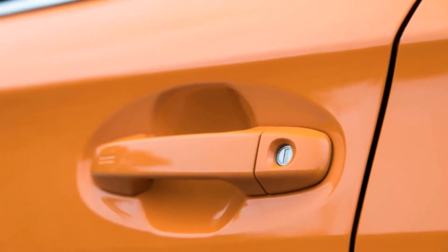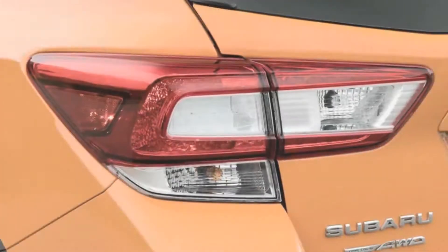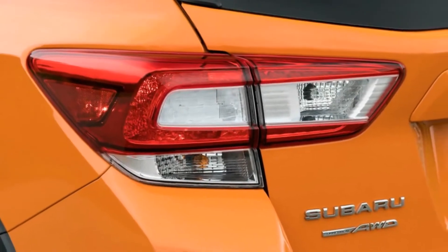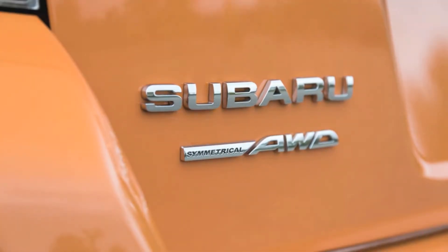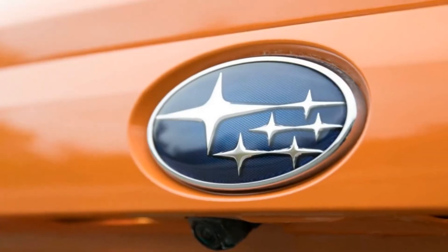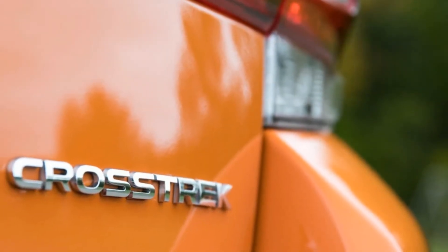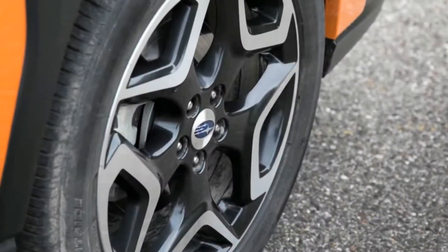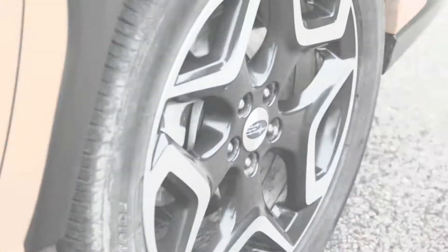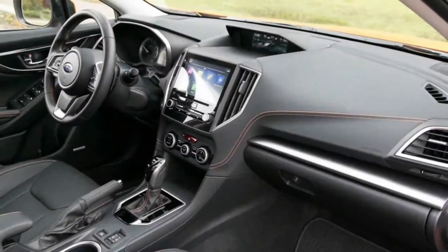The second-generation Crosstrek arrived for the 2018 model year riding on the same Subaru global platform as the Impreza, and it's the same sort of lifted wagonoid thing that it was before. While the Legacy, Outback, and Forester have grown larger and more mainstream in recent years, the Crosstrek still channels the weirdo spirit of OG Subaru. Although it essentially shares its body with the Impreza hatchback, the Crosstrek has a jacked-up ride height that combines with the creative use of black plastic cladding to create a distinct aesthetic — one that looks unabashedly funky on the road, especially in our test car's sunshine orange paint.